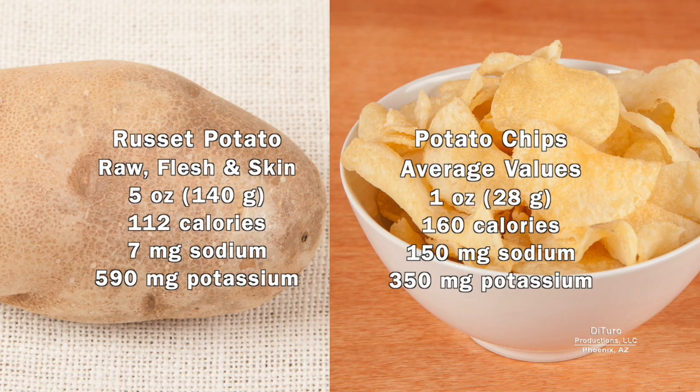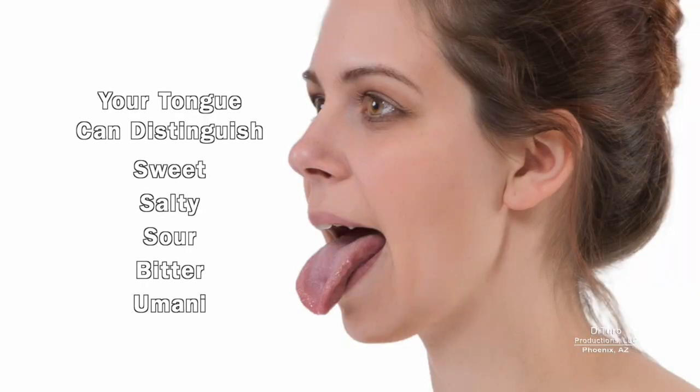A five-ounce potato has about seven milligrams of sodium. By comparison, one ounce of potato chips has about 150 milligrams of sodium. Your tongue's taste buds can distinguish sweet, salty, sour, bitter, and umami.